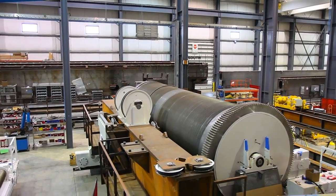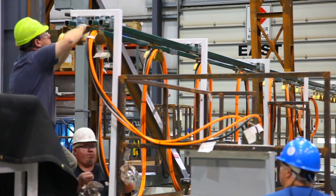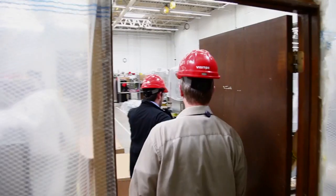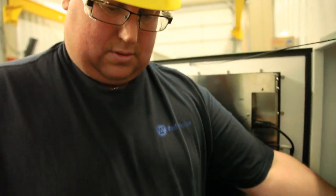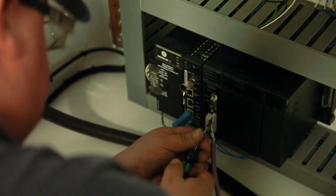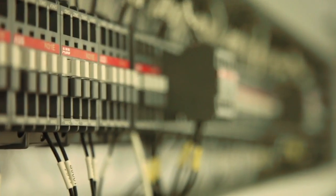In addition to the training this facility provides for a global utility customer base, this facility is also utilized to support emergent mock-ups to expeditiously resolve field issues, as well as for R&D and testing of our products prior to market launch.